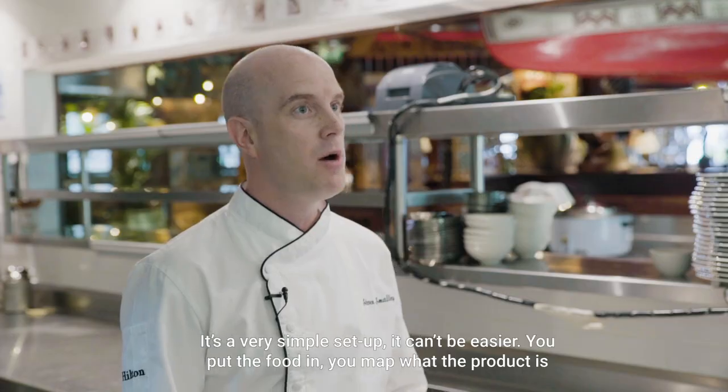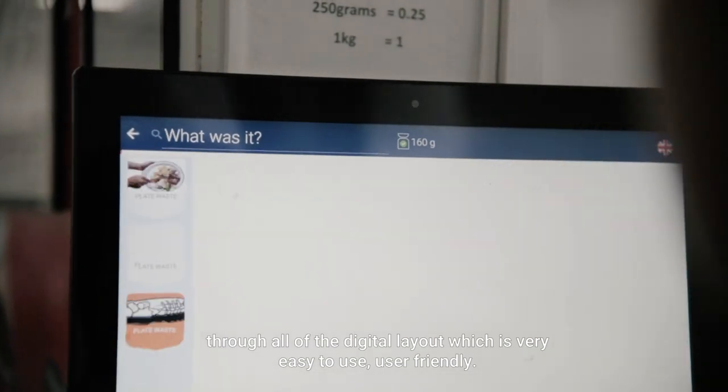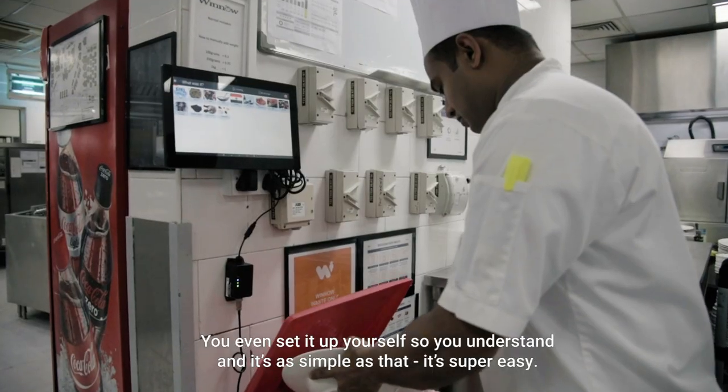It's a very simple setup — it can't be easier. You put the food in, you map what the product is through the digital layout, which is very easy to use and user friendly. You even set it up yourself so you understand. And it's as simple as that. It's super easy.